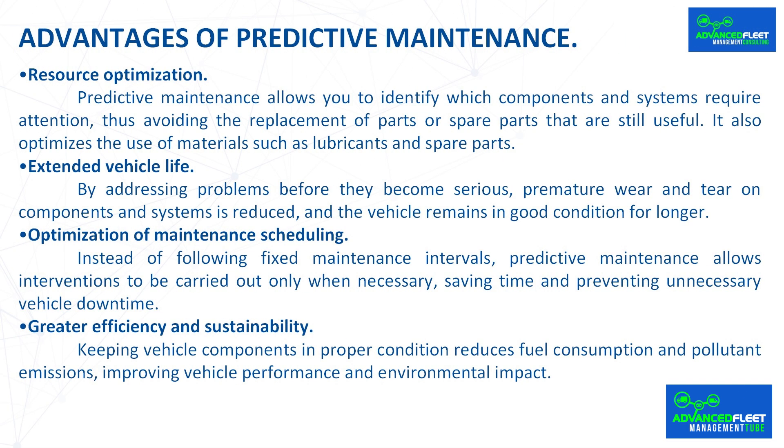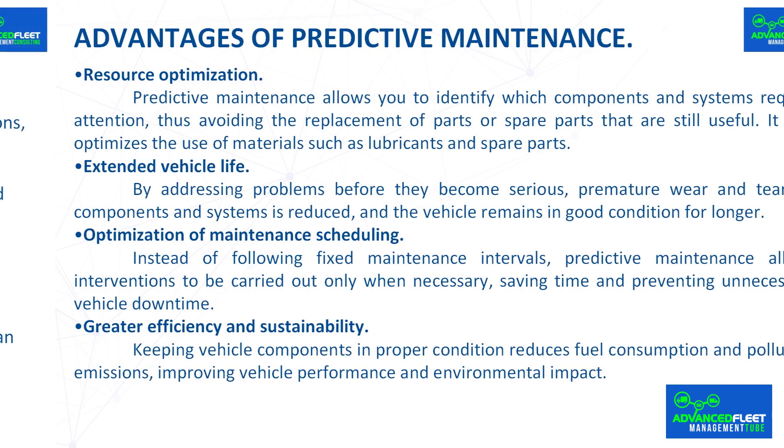Greater efficiency and sustainability: keeping vehicle components in proper condition reduces fuel consumption and pollutant emissions, improving vehicle performance and environmental impact.